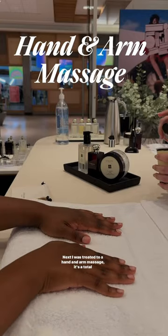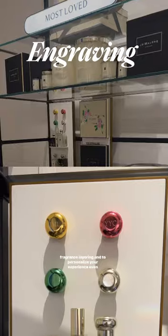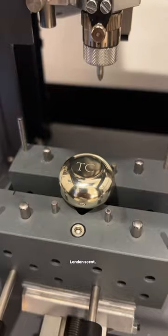Next, I was treated to a hand and arm massage — a total indulgence of your senses that introduces you to the art of fragrance layering. And to personalize your experience even further, the monogramming service allows you to customize your Jo Malone London scent.